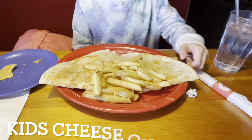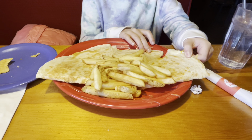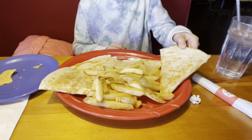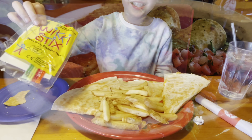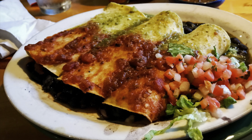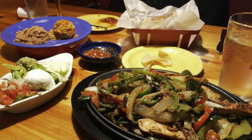I got the cheese quesadilla which comes with fries. The cheese quesadilla is nice and cheesy — my meal is delicious. My meal came with wiki sticks, which is a kids sculpting activity. Red Mesa Grill also has some awesome amazing entrees including enchiladas and sizzling fajitas to share.